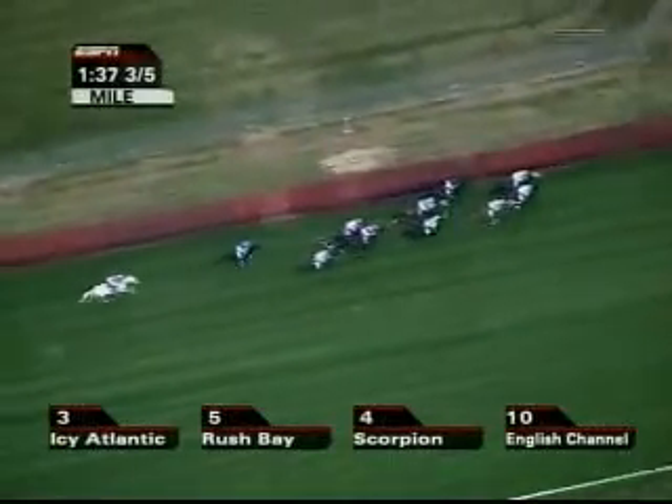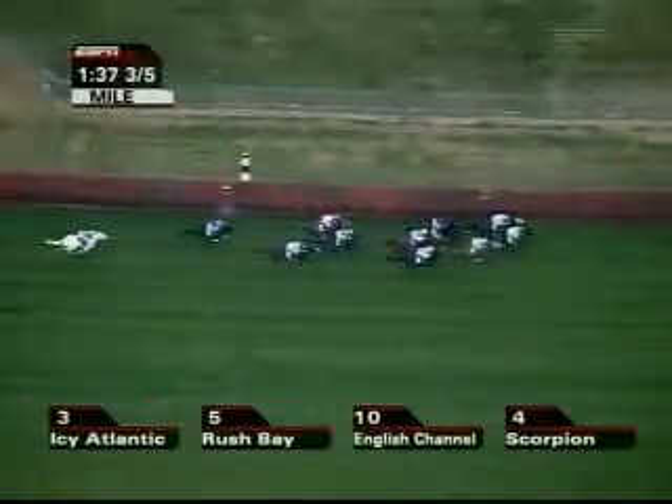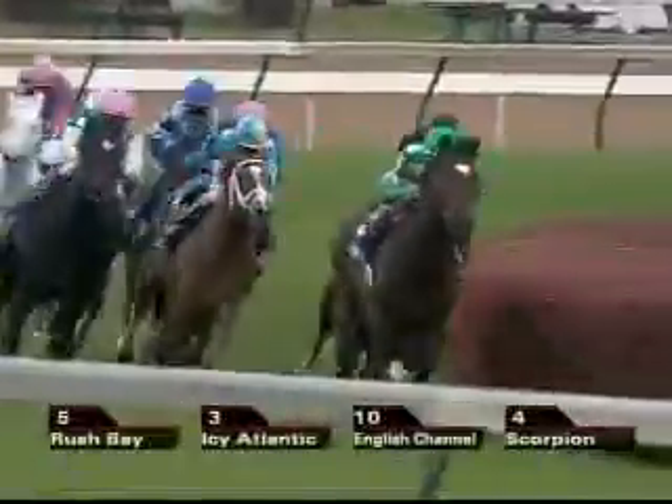A half mile left to run now. Icy Atlantic is trying to hang tough on the lead, but now Rush Bay takes over, and Icy Atlantic has done his job. English Channel is right there in third, with Scorpion at the rail. Kaseek goes to the outside now to tackle the leaders. TH Approval is in behind that. But Hurricane Run has suddenly been ridden along and is not responding — Hurricane Run is dropping out of it. Better Talk Now comes in behind that.